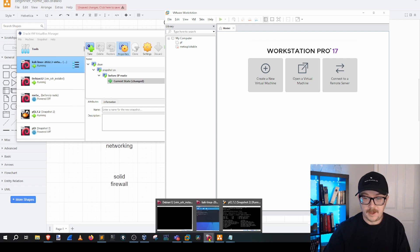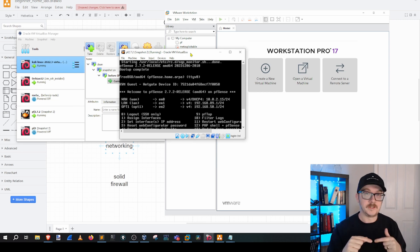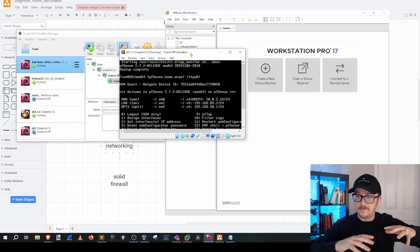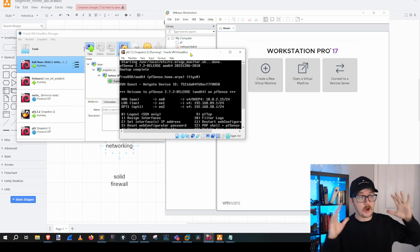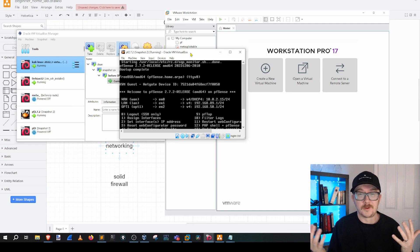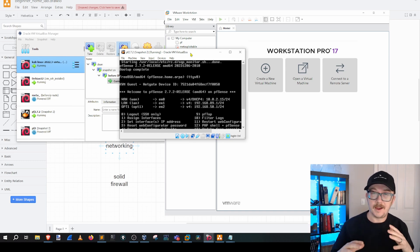Another tool I use a lot and have many videos on is PFSense. I'm not going to go into all the configurations in this first part — I've got a lot of videos on that, and part two will go into more detail, probably focusing on firewalls. Why do I like PFSense as a home lab tool? It's free, and a lot of people use it well. You can do intrusion detection with Snort and Suricata, intrusion prevention, solid firewalls, VLANs, VPNs, PF blocker, and the community is always adding new modules.